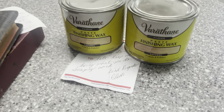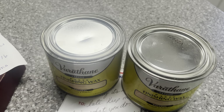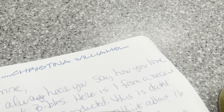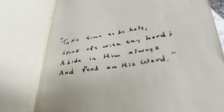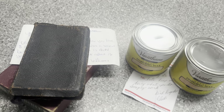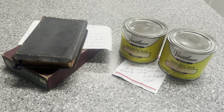Speaking of the Varathane Natural Wax — my favorite — we cannot find it here locally. They're only shipping to bigger cities. I was blessed to receive two cans from a precious viewer, along with another Bible for my collection. I just have to do a little shout out here in the middle of our video to say thank you. She picked this Bible up at an estate sale — 1949. Two cans of Varathane wax and a Bible for my collection. I am beyond blessed.